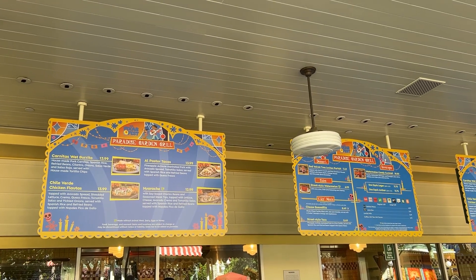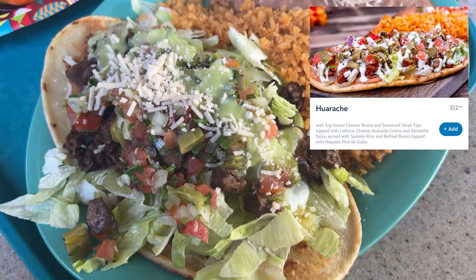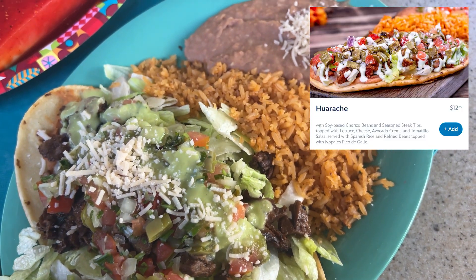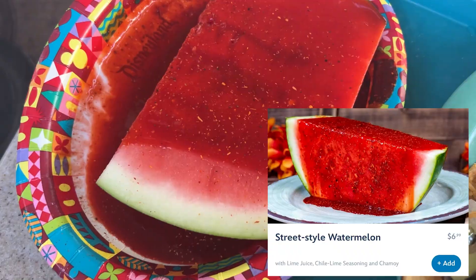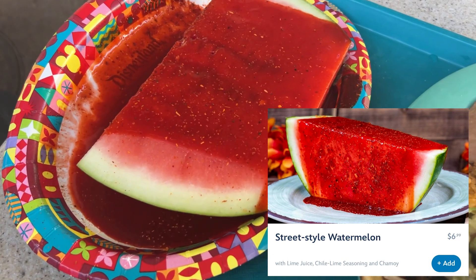I'm over at Paradise Garden Grill now where there's live music. I got the vegan huarache — I've never had this before — and we also got some street style watermelon, one of my favorite snacks. These are two new menu items available for the summer. They were both delicious! The huarache was super filling, especially with rice and beans on the side. I do wish the street style watermelon was served in a cup to make it easier to eat, but it was so refreshing and yummy.